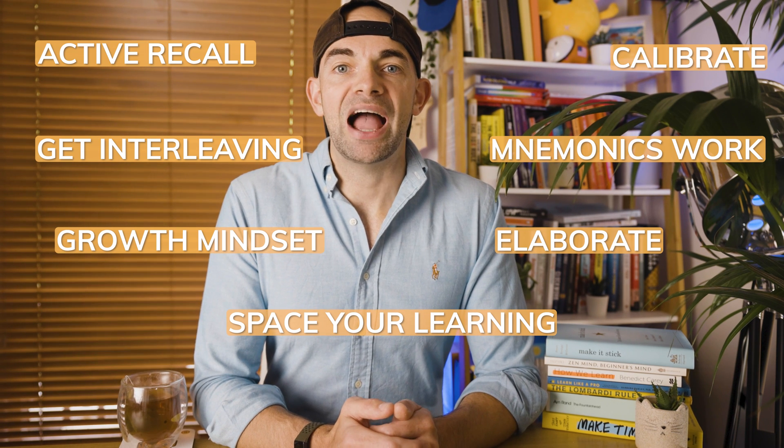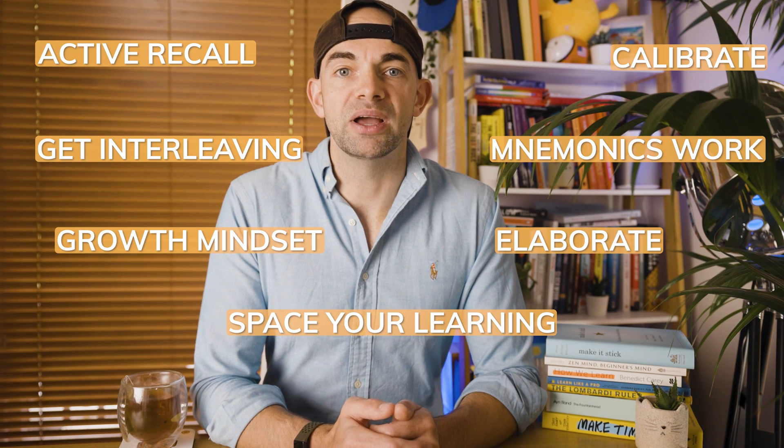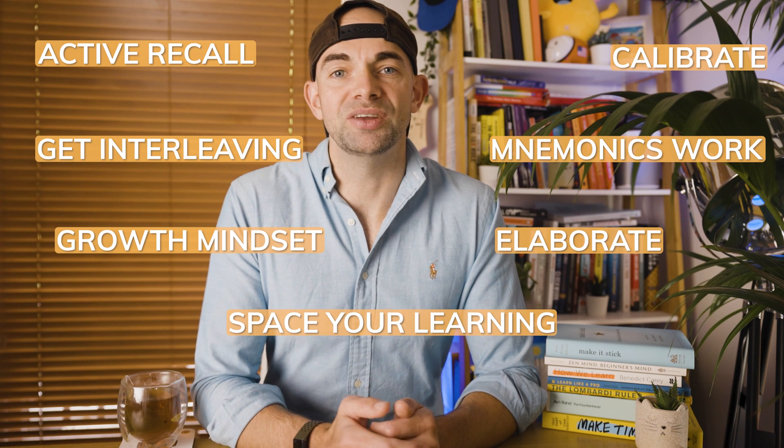Challenge your beliefs about how you learn and your abilities by using objective feedback to understand whether you have truly mastered a topic or whether you are simply fluent. Testing the application of your knowledge is the best way to do this.